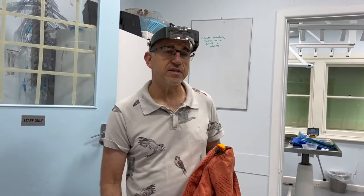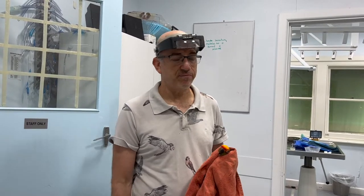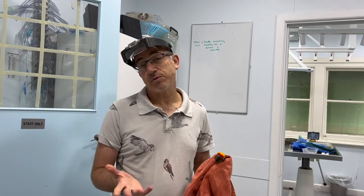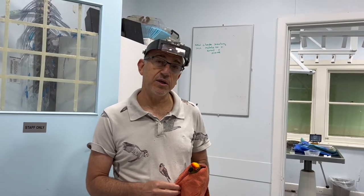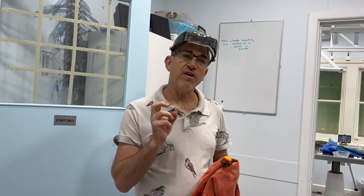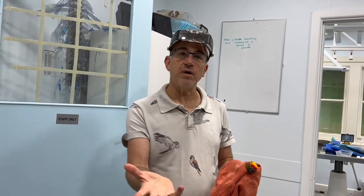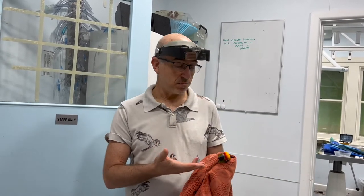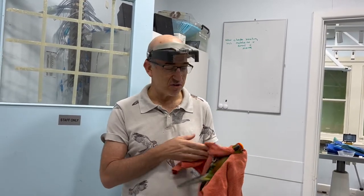The last thing we do for these birds is nebulisation. We're using a product called F10 — it just happens to be a product we use here; I'm not saying it's the best or worst. The idea of nebulisation is that we get microparticles, very tiny particles, so when the bird breathes, the actual medication goes right down into the trachea and potentially even into the air sacs.